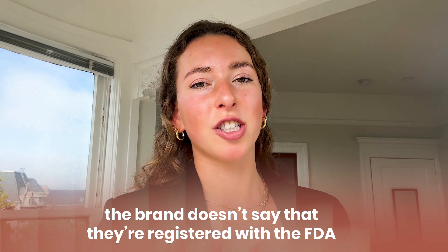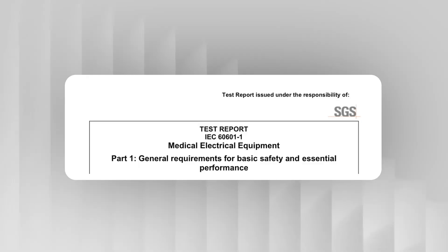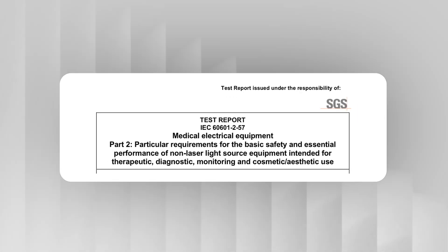Red flag number two: the brand doesn't say they're registered with the FDA. This is quite common across cheap devices on Amazon and even some popular brands. Red flag number three: no safety certifications. You're using this light on your face, your joints, your body — it has to be tested for safety. Look for IEC certifications like IEC 60601-1 or IEC 60601-2-57. If a company doesn't mention safety testing at all or FDA registration, I'd be cautious. There you have it — three red flags.